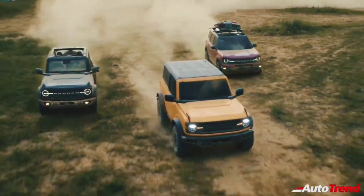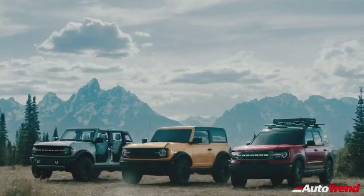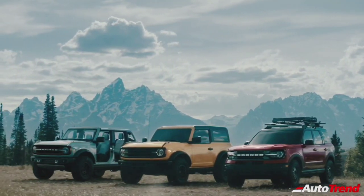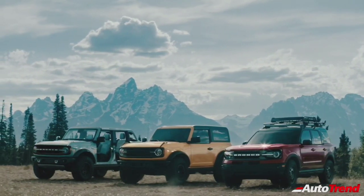So that was all about the 2021 new Ford Bronco family. Do let me know in the comment section below what you think about this new generation of Ford Bronco SUVs. Meanwhile, this is Viprajesh signing off. See you in another video. Thank you for watching.